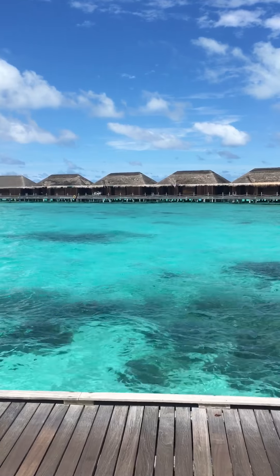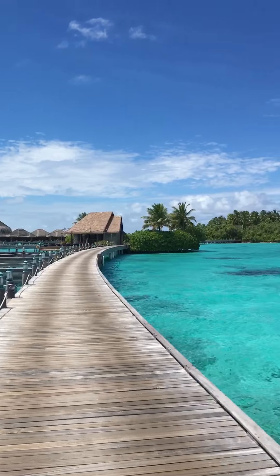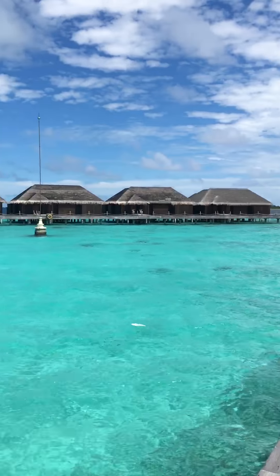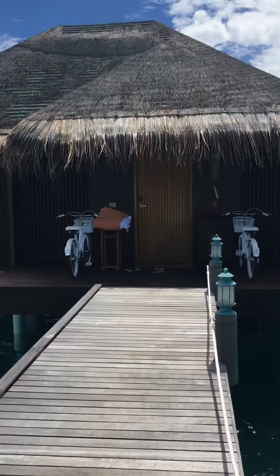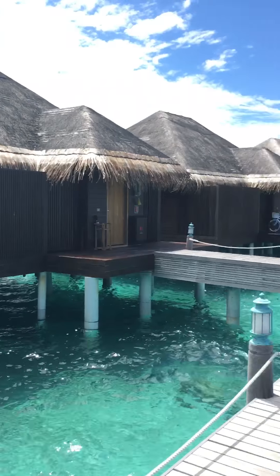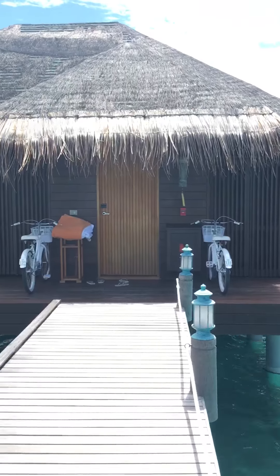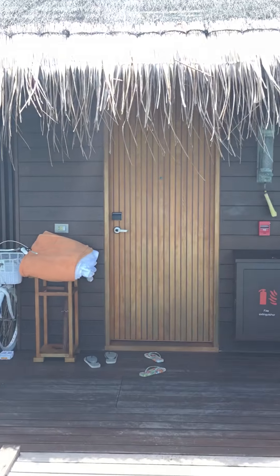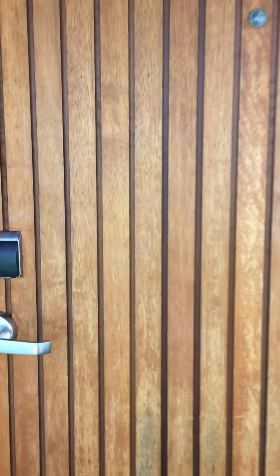This is our weekend stay in the Ocean Suite Villa at Aida Resort in Mandip. We are on the Overwater Villa and we even have two bags to go around. So let's have a look at the suite — it's one of the most luxurious suites I have ever stayed in.